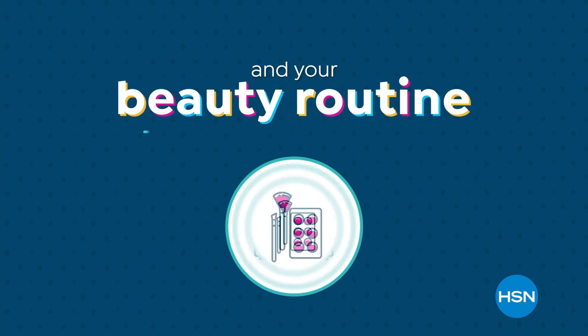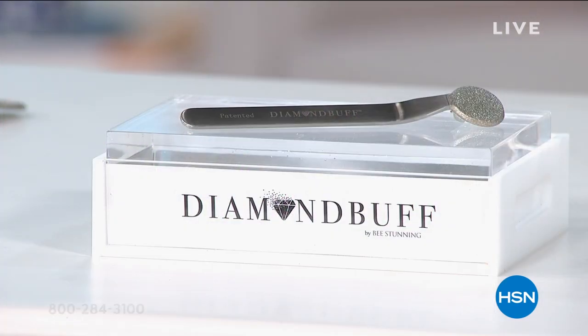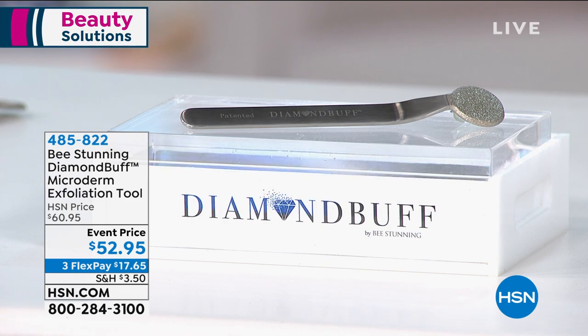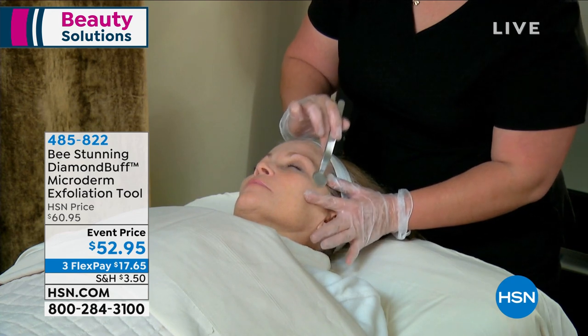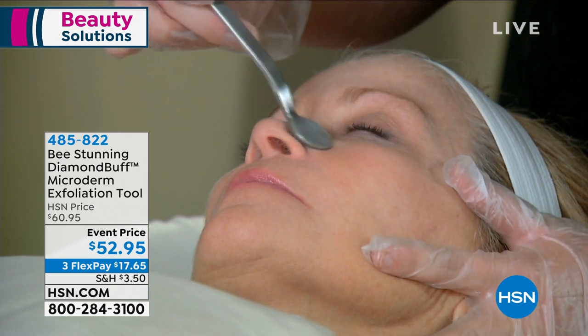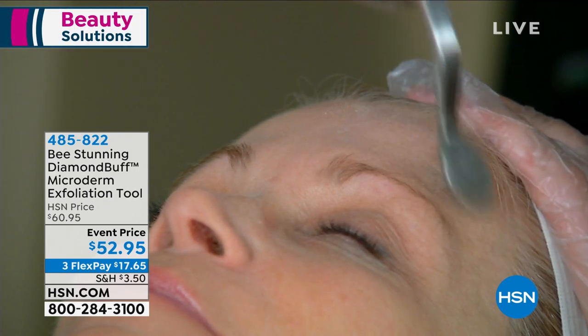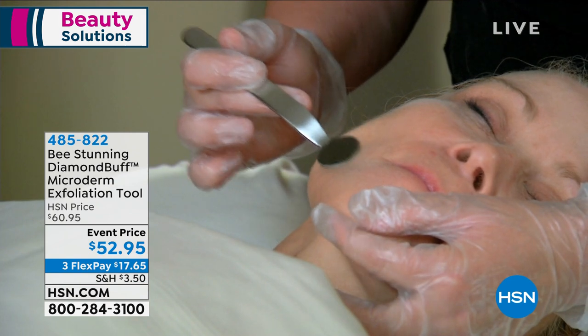Summer officially starts this Saturday, but HSN has everything you need for summer essentials for your wardrobe, home, and beauty routine — all day Friday on HSN and HSN.com. Marlo welcomes viewers back and mentions the No More Baggage eye gel is still available. Next up: Diamond Buff microdermabrasion — the same tool professionals use at plastic surgeon offices, estheticians offices, and dermatologist offices, now available for at-home use.